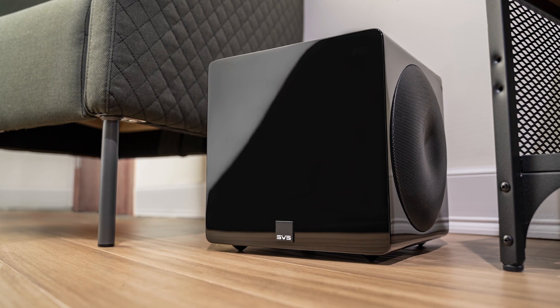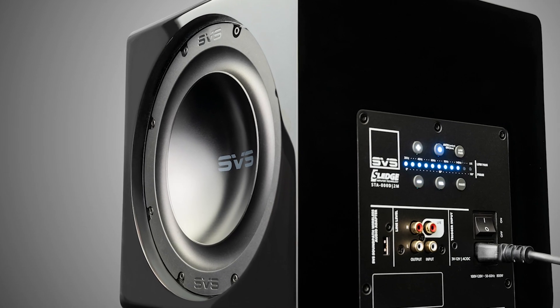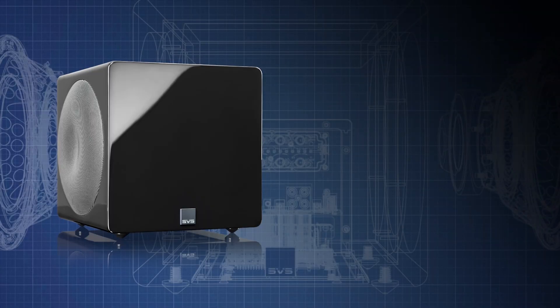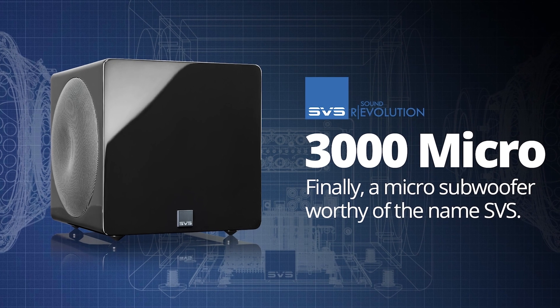Is it possible to make a compact subwoofer sound really good? I'm Joe with Gramophone, and today we're excited to be with Gary Yakubian of SVS. So let's start out by having you talk a little bit about the 3000 Micro and what you've done to be able to get thrilling bass out of this relatively very small cabinet.